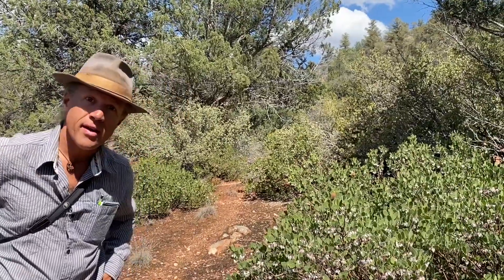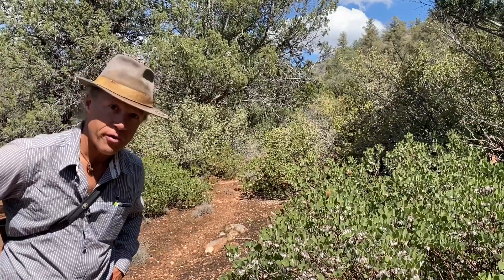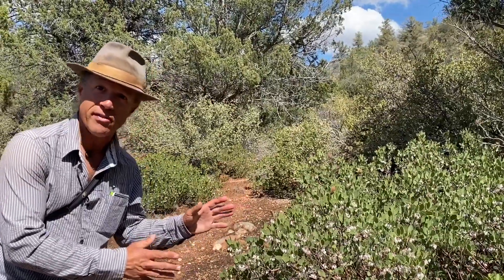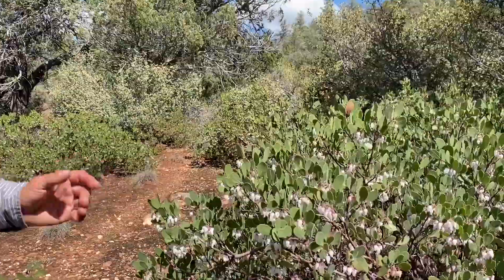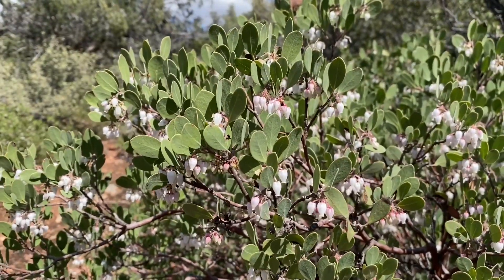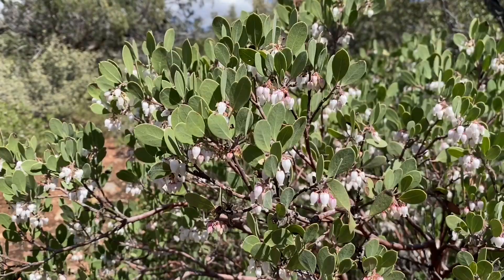Hi folks, we're back in the backyard of Sedona, Arizona, around 4,400 feet. Just a little close-up here of Pointleaf manzanita. This is a plant that we've become familiar with in the Madrean highlands, and as we can see also here in the Mogollon highlands of central Arizona, it is going off.